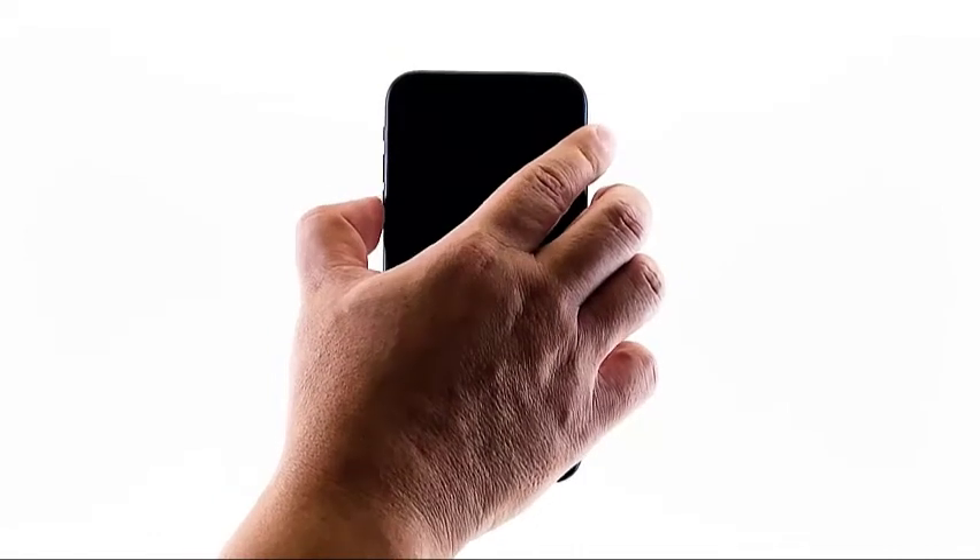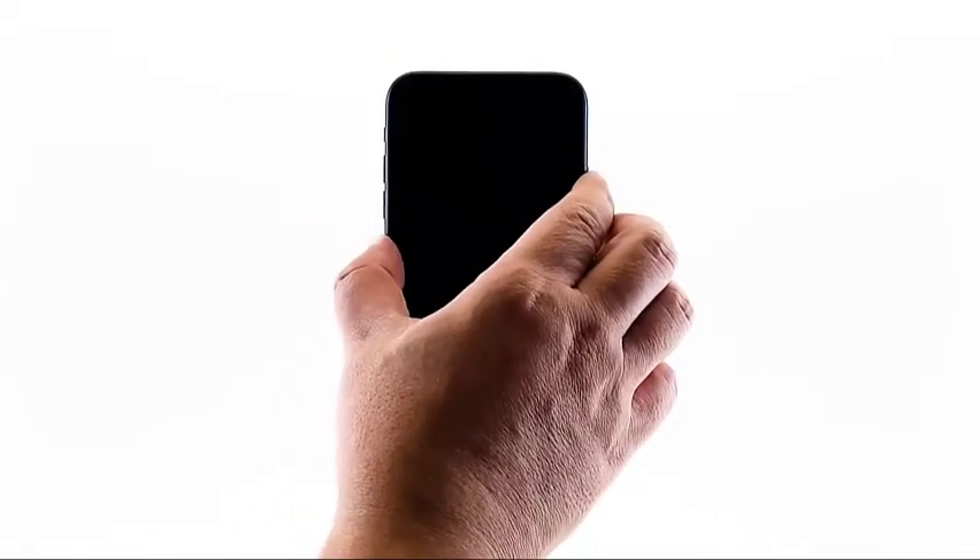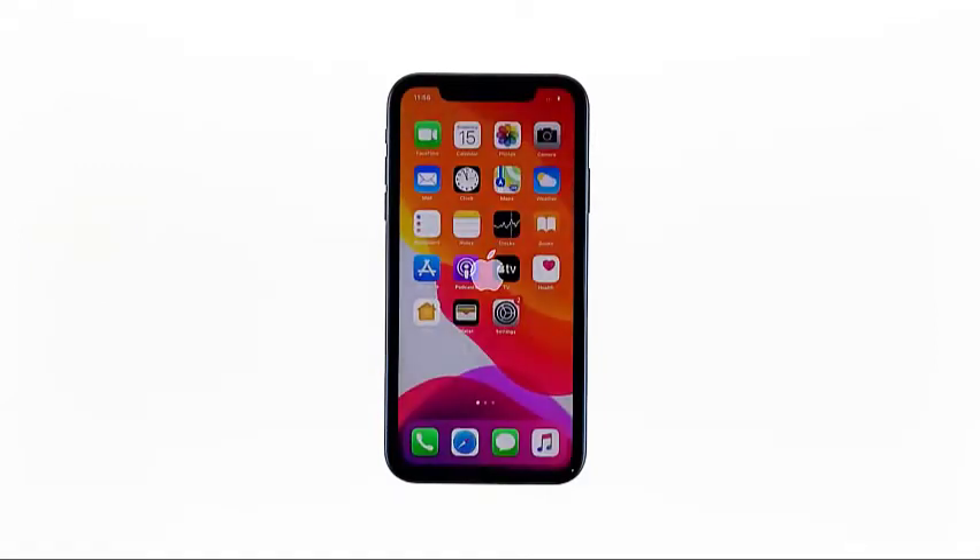To do so, quickly press and release the volume up button and then the volume down button. Immediately after that, press and hold the power key for 10 seconds. This will force the phone to boot up. When the Apple logo shows, release the power key and wait until your iPhone finishes the reboot. In most cases, this procedure will fix the problem. So if you're able to make the logo show on the screen, that's a sign that the problem is fixed.